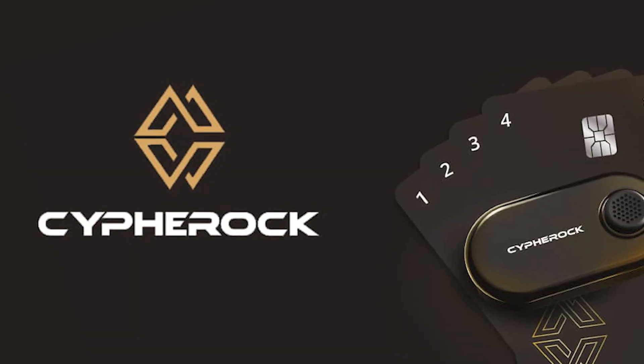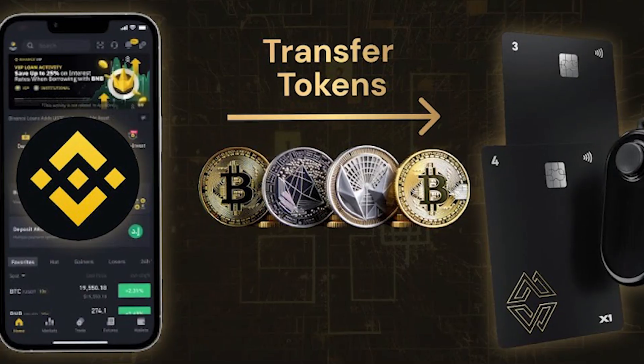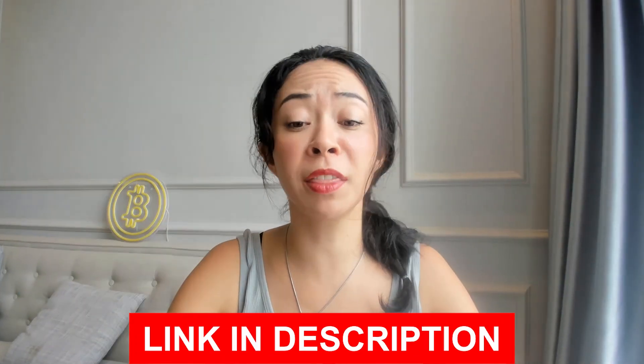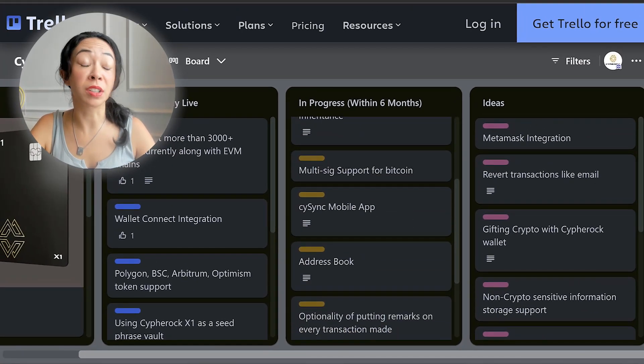The Cypherock company is based in India, and this is also where the device is manufactured. Cypherock comes with a desktop app currently available on Linux, Windows, and macOS. A mobile app is planned, and you can see the full roadmap on their roadmap board — the link will be in the description so you can check the current status and timeline.